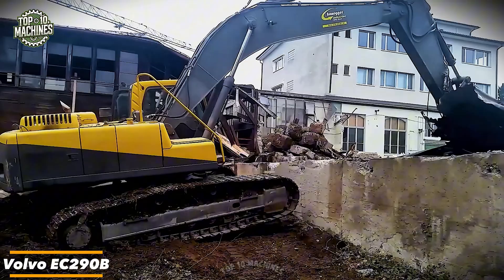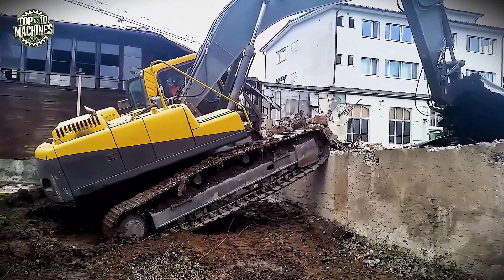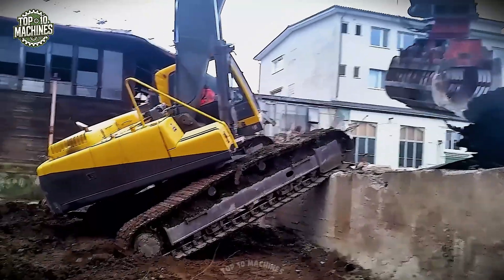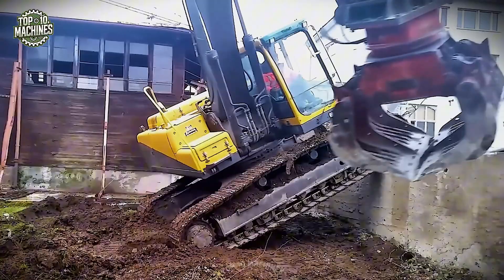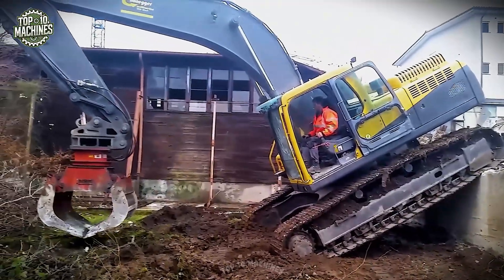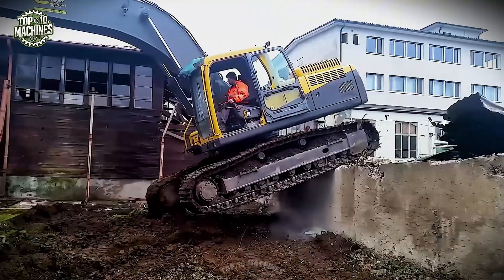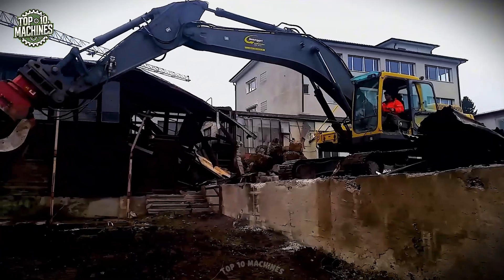The Volvo EC290B is a robust and reliable crawler excavator built for demanding excavation and lifting tasks. Powered by a 200 horsepower Volvo D7D engine, it offers exceptional digging force and smooth hydraulic performance. With an operating weight of around 29 tons, the EC290B delivers stability and strength for heavy-duty applications including demolition, trenching, and material handling.